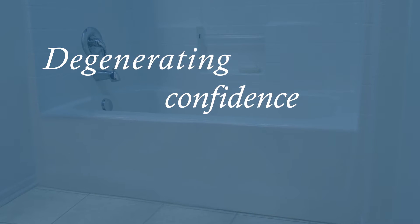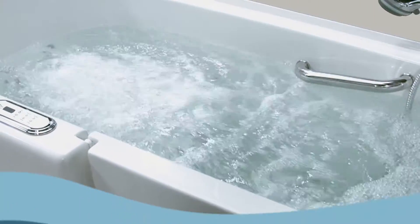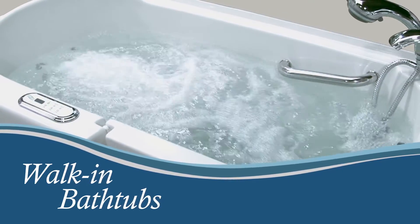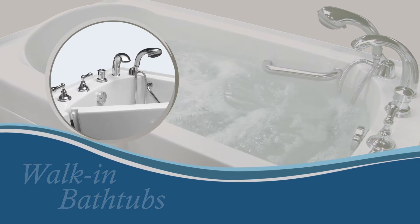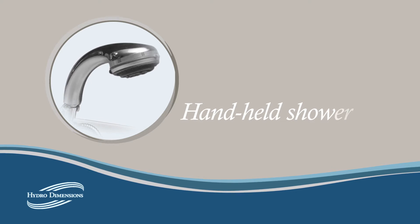Luckily, there is a great solution to this difficult problem: a walk-in bathtub from Hydro Dimensions. These tubs are ergonomically designed for safe, easy use and are ideally created for those with limited mobility. Our tubs feature the latest in walk-in tub innovations, like the most stylish fixtures, with hand-held, multi-option showers.